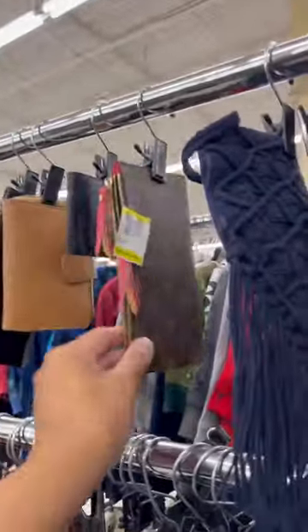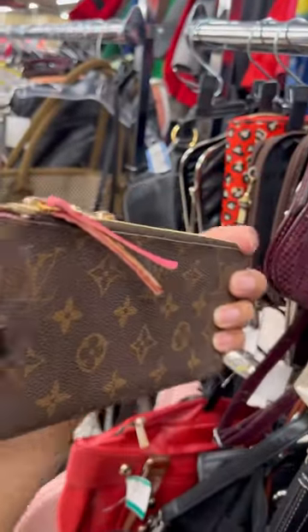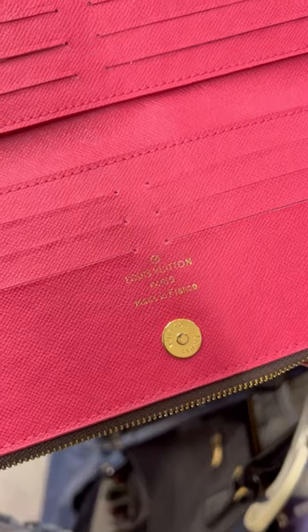Today at the thrift store I was just perusing through the wallets and I spotted this Louis Vuitton one. It was real vachetta leather, it was canvas, it felt pretty good. The zippers were a little worn but the stamping looked good too. I don't know if it's real or fake, but it was a cute wallet nonetheless.